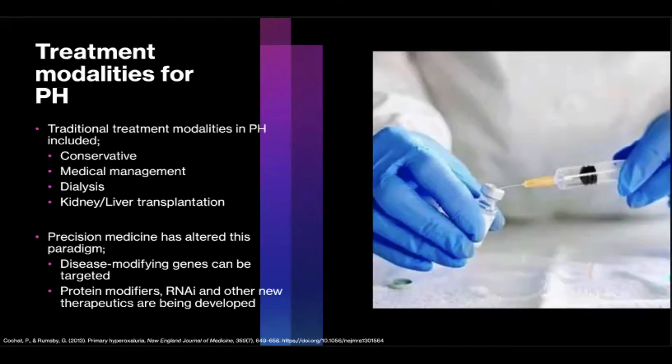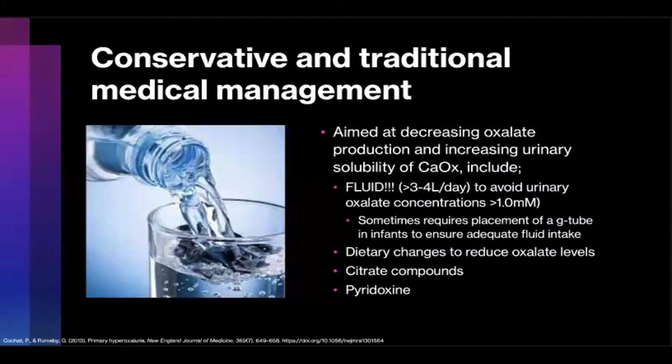Some of the classical treatment modalities in PH include conservative treatment, traditional medical management, dialysis, and ultimately kidney-liver transplantation. Precision medicine, though, has altered this paradigm. Disease-modifying genes can be targeted, protein modifiers, small interfering RNA, and other new therapeutics are being developed. Conservative management of PH has the goals of decreasing oxalate production and increasing urinary solubility of calcium oxalate crystals.